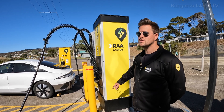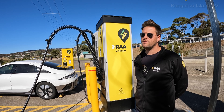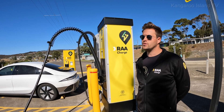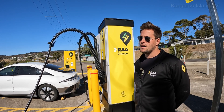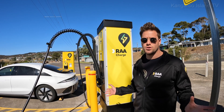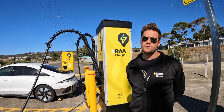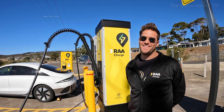If someone called and said it wasn't working, there are four or five parameters you can address remotely before sending a technician. There's a call centre people can ring to help troubleshoot. If there's a severe problem we'll already know about it and potentially have someone deployed. We've also got three or four mechanisms to restart the chargers remotely — it's pretty severe if we actually have to send a technician out, especially to Kangaroo Island because you have to get them on the ferry.